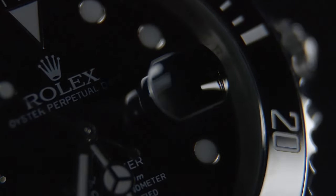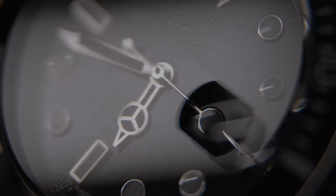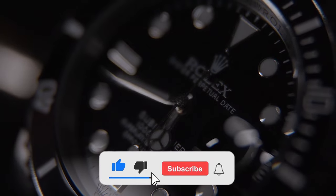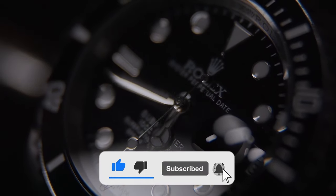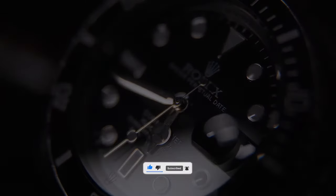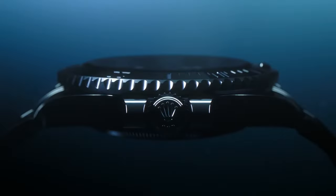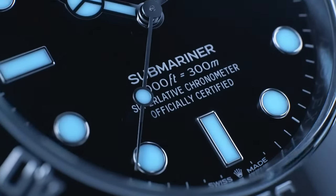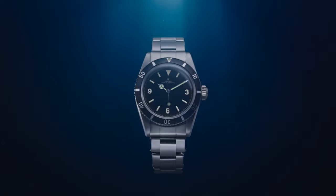Despite all odds, Rolex has proven time and time again over its 118-year history that it is a force to be reckoned with. Throughout the course of over a century, Rolex watches have consistently stayed at the top of the market, and many Rolex watches have even appreciated significantly in value. Because of this, many choose to buy from Rolex simply for investment purposes, but a large majority hold these watches dear to their heart.